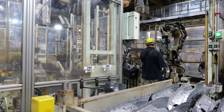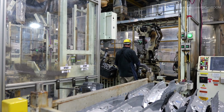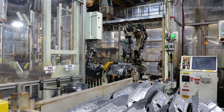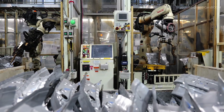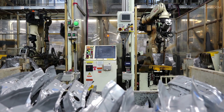Engineers in this section manage complex automation processes and ensure that welding accuracy aligns with Toyota's stringent quality controls. The use of real-time monitoring systems allows for precise adjustments during production, contributing to Toyota's high standards for vehicle longevity.